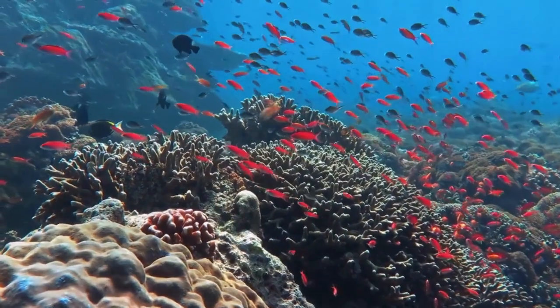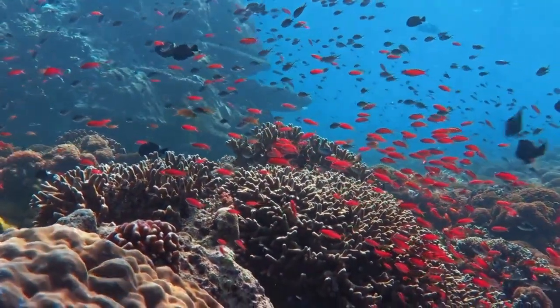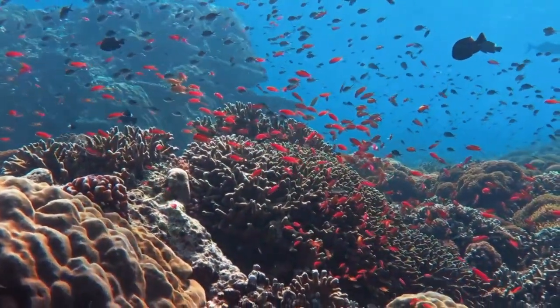Biodiversity Hotspot. Coral reefs are incredibly diverse, providing a home for around 25% of marine species, despite covering less than 1% of the ocean floor.